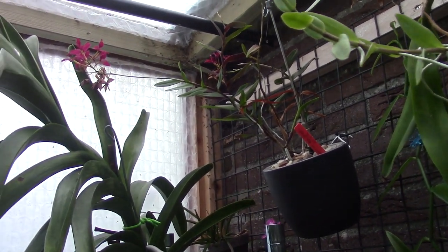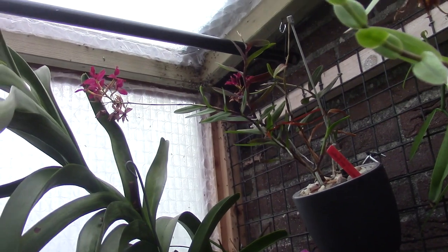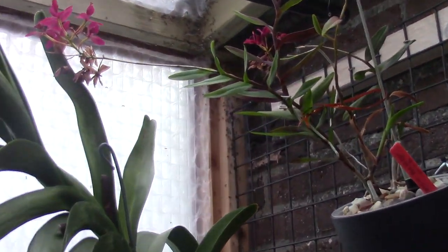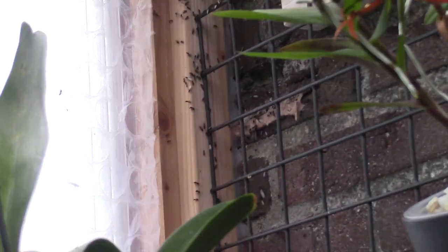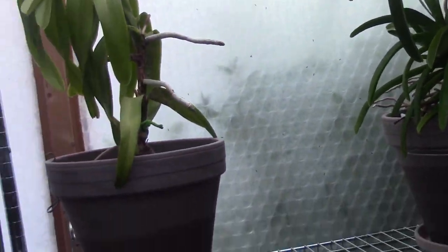And as you can see, I have a lot of flying ants there — it's crazy! I really try to get rid of them, but they like my greenhouse a bit too much, I think.